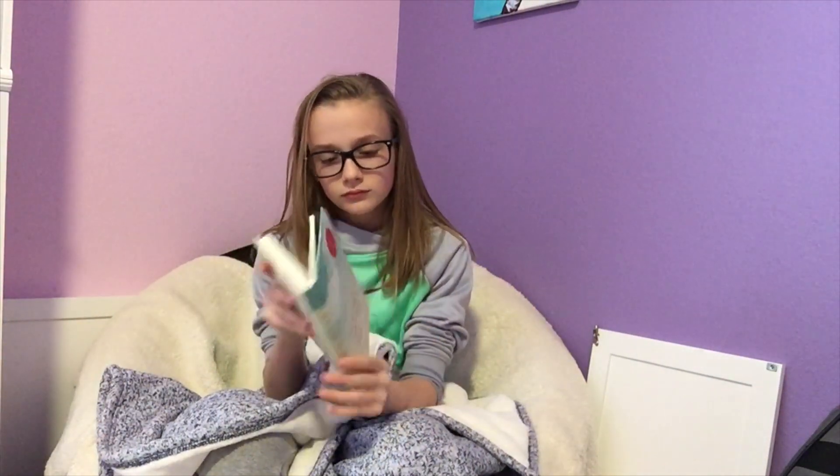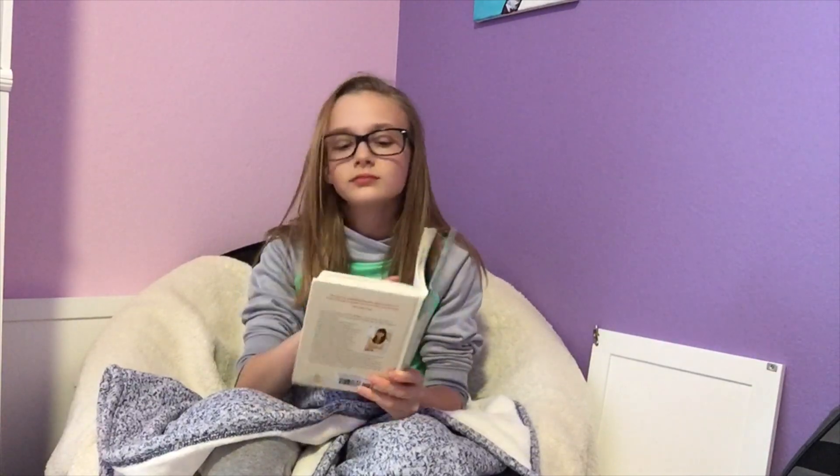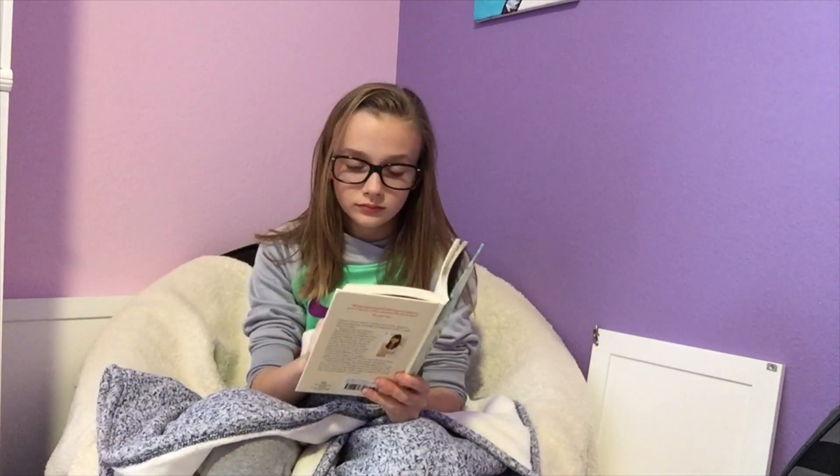This next one is for when you're bored. If you're bored, you can grab a book or maybe go on Netflix or something. I'm just reading a book right here because that will definitely pass the time when you're sick.